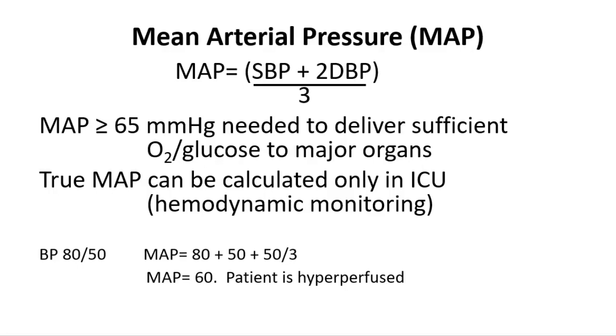True MAP really can only be calculated using invasive monitoring and formulas. However, our blood pressure cuffs are more than adequate in giving us the ballpark figure, and it's something I want you to get used to looking at — not just a person's blood pressure, but their MAP. For example, somebody who has a blood pressure of 80 over 50, their MAP turns out to be 60, so they're hypoperfused. MAP will be a continued focus during our talks on shock, as well as things like urine output and other indices that tell us how the patient is doing.